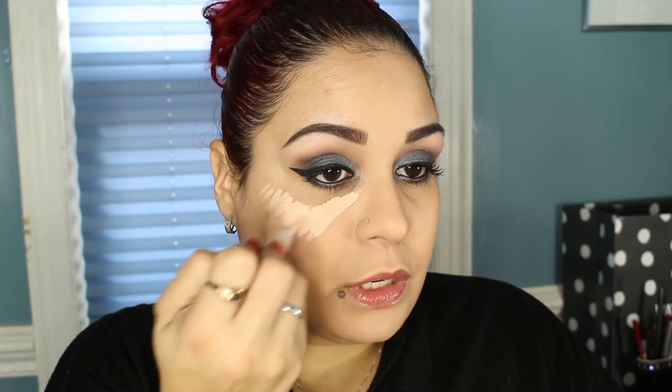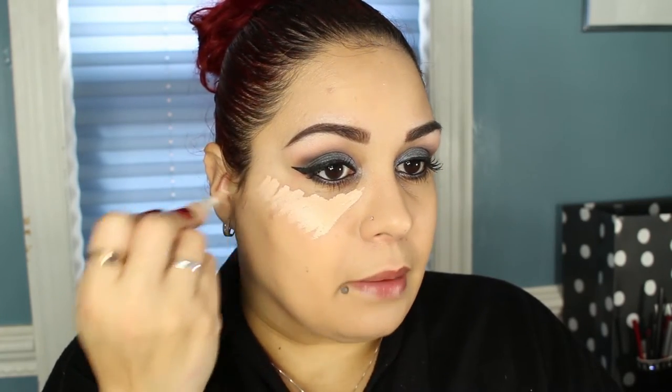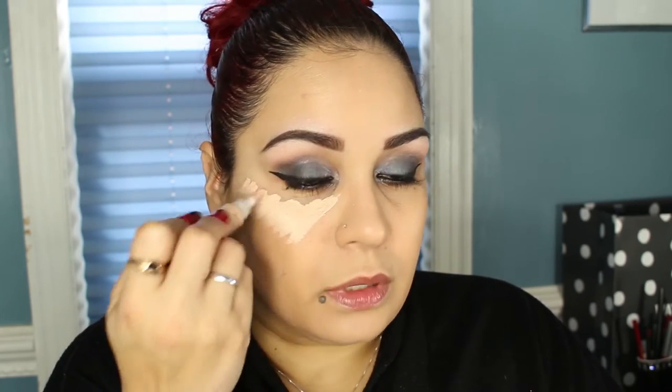Some people do deep contouring to transform their face, but I'm just going to do my regular face because I still want to look like me. I'm going to highlight first, using the LA Girl Pro Concealer in Natural, which is the lightest shade I picked up. I'm going to put some on the back of my hand and use a brush to apply. I'm doing a triangle shape, I'm just not drawing it out explicitly.